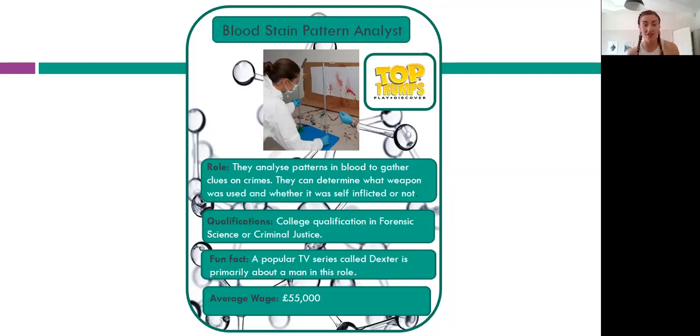As a fun fact, there's another TV series about a bloodstain pattern analyst called Dexter — the main character is actually a bloodstain pattern analyst. It's not a true story, and he does kill people, so it's likely rated 15 — don't watch it if you're under 15. The average wage for someone in this role is £55,000.